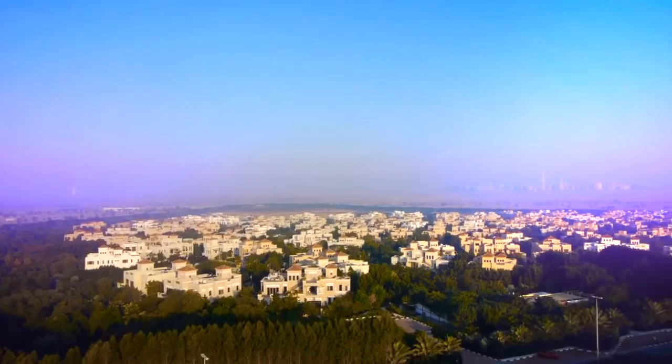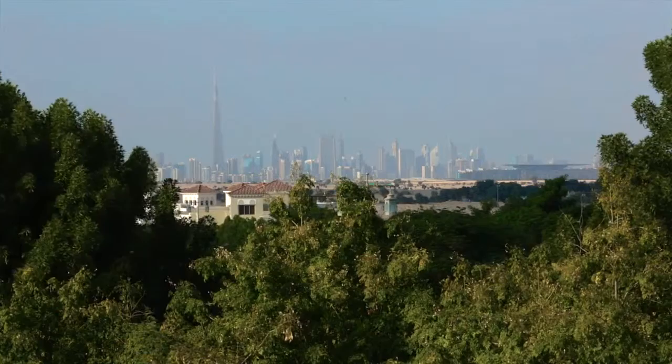When my father developed the concept and the idea, obviously it was about the environment that the villas and the architecture sat in. It wasn't driven by the architecture. The vision for Al-Burari — my father was very concerned that Dubai had changed; it became very city-like.